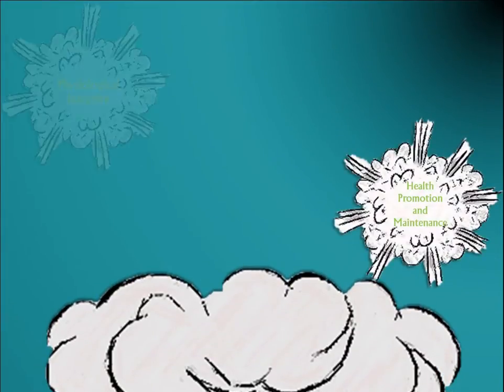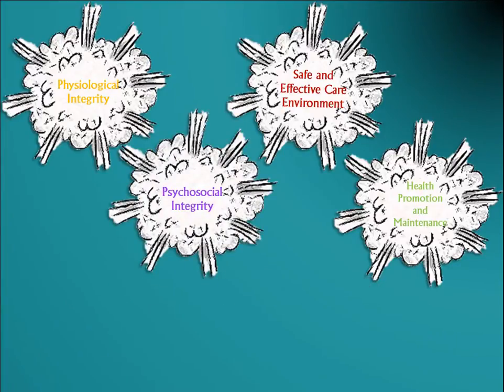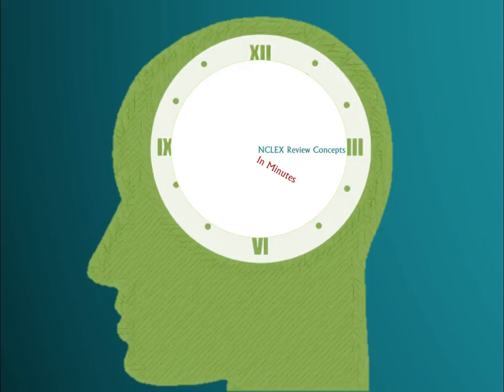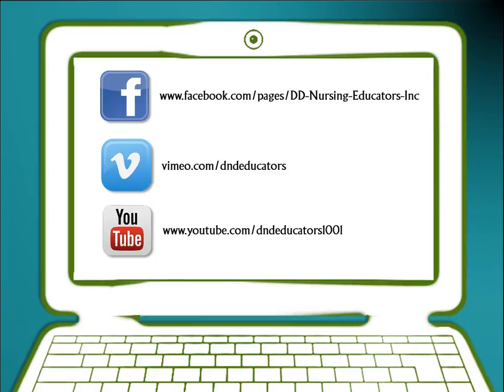We will be launching a series of presentations highlighting some of our NCLEX candidates' favorite topics. We will call these NCLEX Review Concepts in Minutes. Make sure to like us on Facebook and subscribe to our Vimeo and YouTube channels so you can receive our latest presentations as they are released.